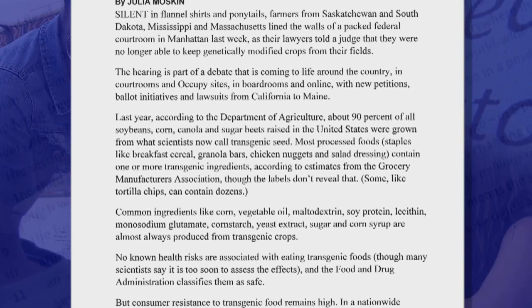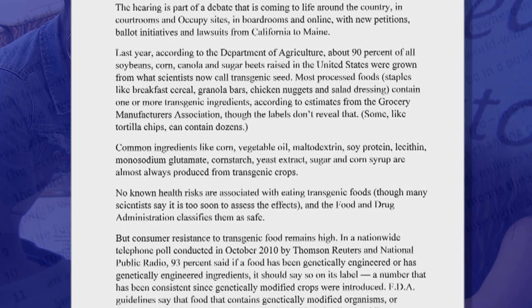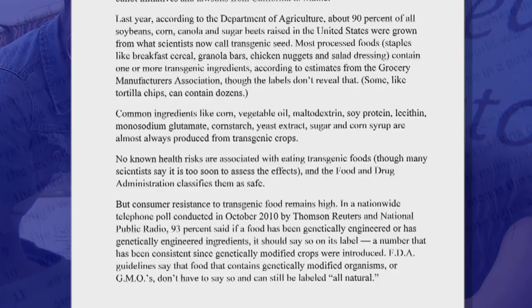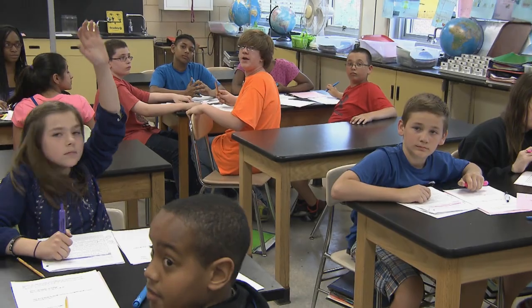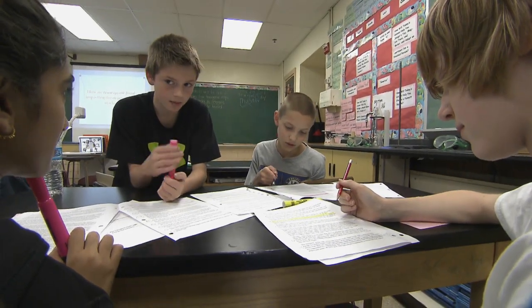In the past, we would front-load so much information — go over vocabulary, have kids predict — so that when it came down to actually reading, students didn't need to comprehend much because we'd already given them so much. What we found was that when you give kids a piece of reading, they have a hard time making meaning out of it and don't know they need to go back and reread.